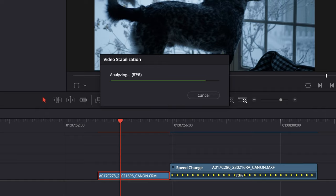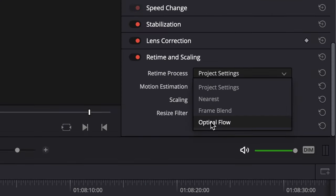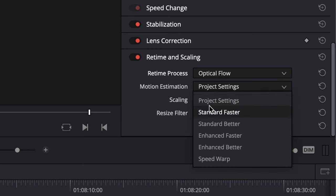Here's a quick technical tip before we get into some more philosophical territory. The built-in stabilizer in Resolve is fantastic. And if you need to stretch out a clip, Resolve's time interpolation is great too. I'd say both tools are much better than Premiere's equivalents.